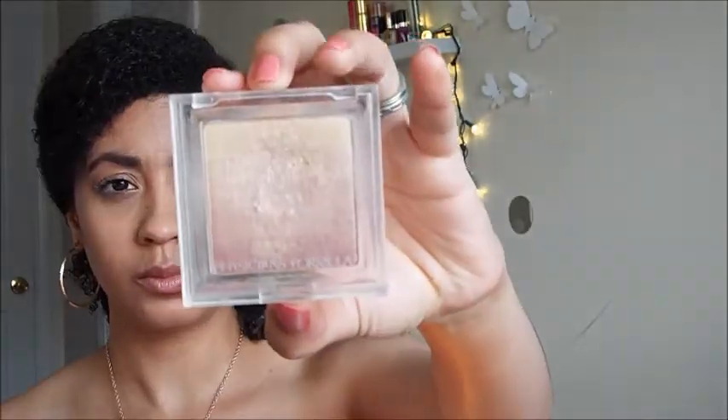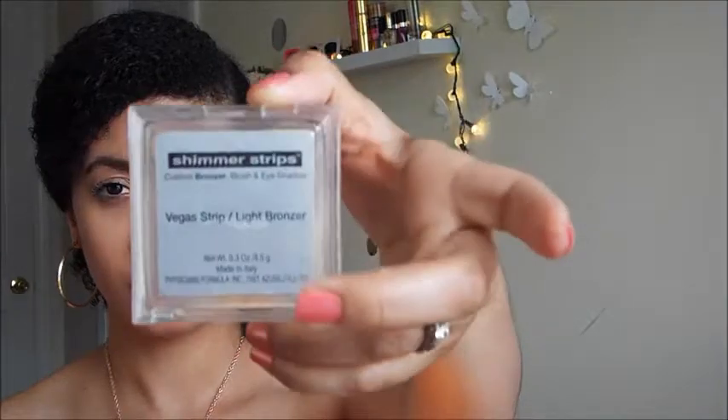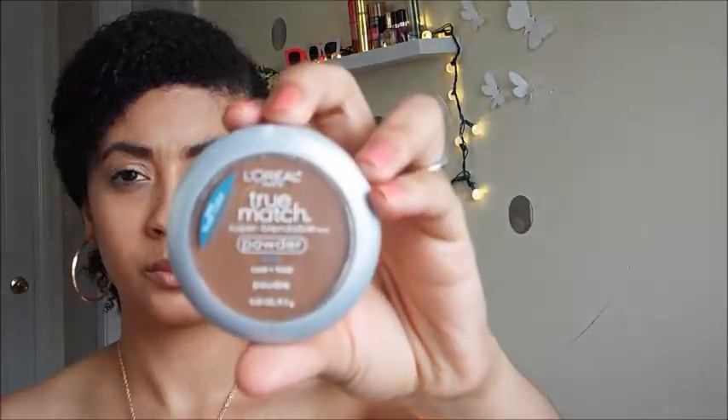Now I'm going in with my Physicians Formula Vegas Strip shimmer strips and swiping my brush across all the strips to apply it to my lid — this adds a little shimmer to my eye. I want my face to stay as matte as possible for summer so it doesn't look like I'm accumulating oil throughout the day, so the face stays matte while the eyeshadow is shimmery.